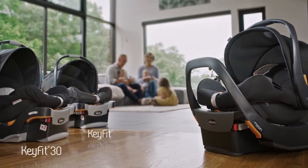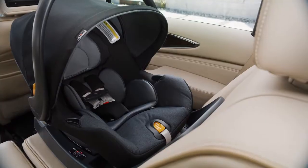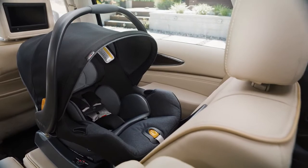At KIKO, our family is growing to serve the needs of your growing family. The KEYFIT 35, the next generation KEYFIT infant car seat.